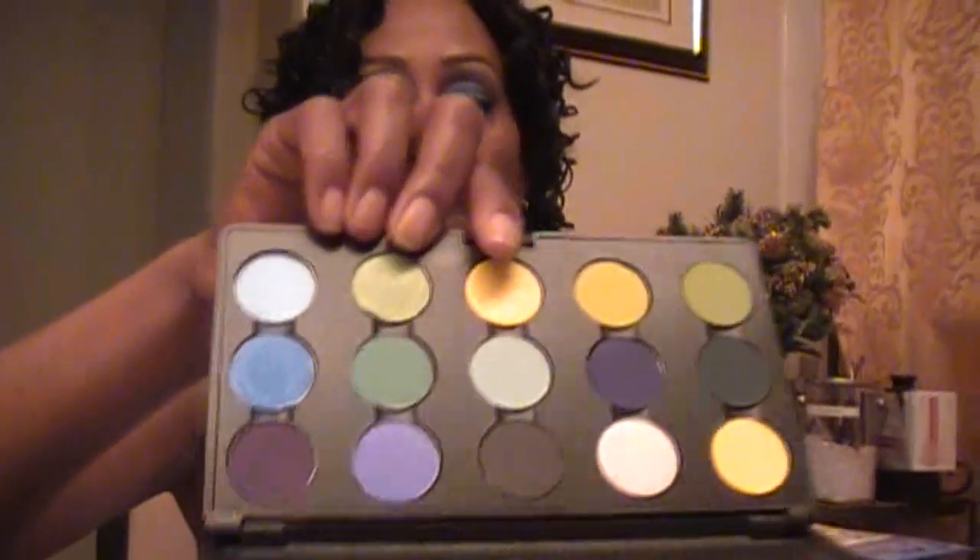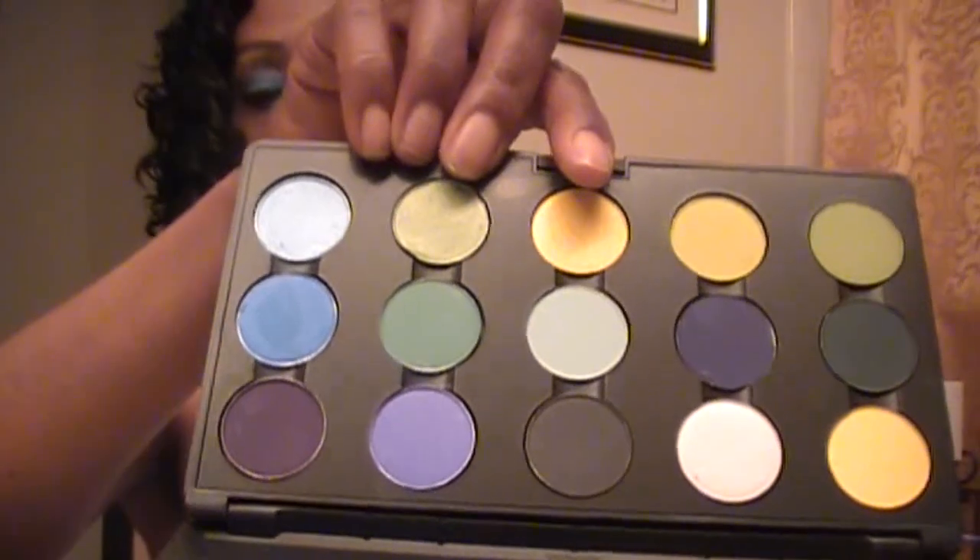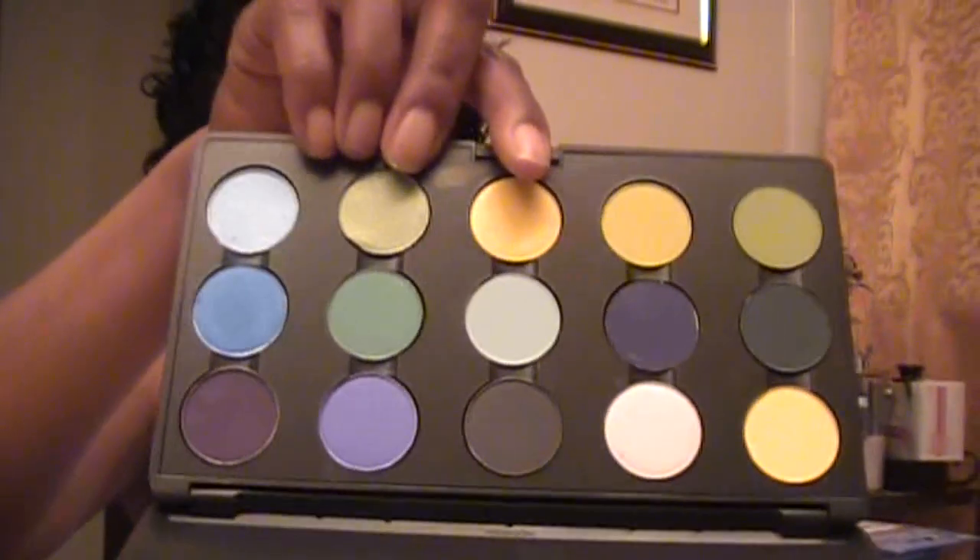When I was at the makeup show in New York, MAC Pro was there. So I had a Pro Palette prepared for me and these are the colors. I don't know how I'm going to do this because I can't hold things in my left hand, but hopefully I get it in there for you. Those are the Pro colors that I got. I can't get them out to tell you, but I know one of the colors is Cobalt, so I got that.